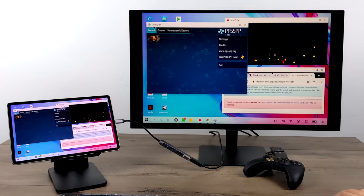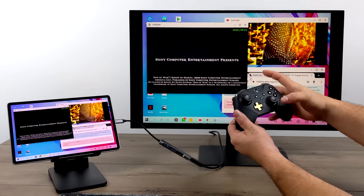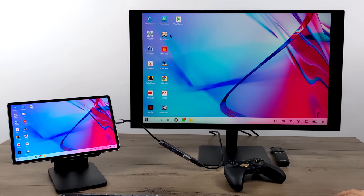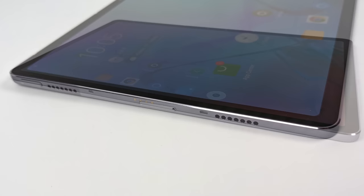With my Xbox One controller connected over Bluetooth, I can play PSP games while watching a video in the background and browsing the web. I've always been a fan of this kind of PC mode on Android — Samsung does it best with DeX right now, but this looks very promising and should improve with updates.